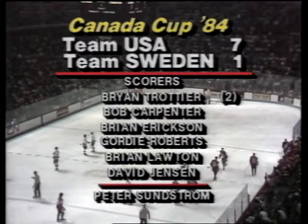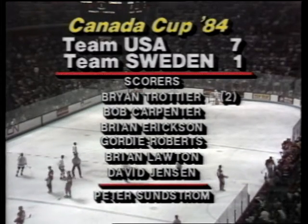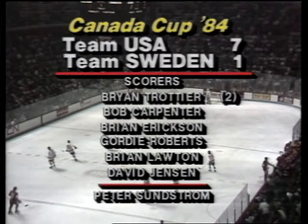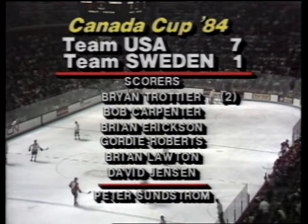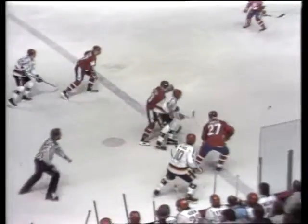No score in this hockey game now, four minutes and 27 seconds gone in the period. And there you see the afternoon game in Halifax — Peter Sundström scored the only goal for Sweden, Brian Trottier with two goals, and Team USA opens it up in fine fashion, a 7-1 victory. It's going to be interesting to see how Brian Trottier is received here Monday night against Team Canada — he is a great hockey player, one of the better centermen in the league, and he got off to a fine start today against Sweden.